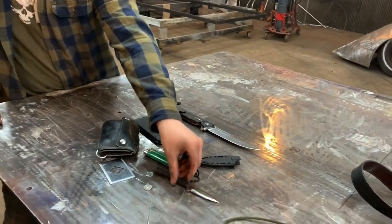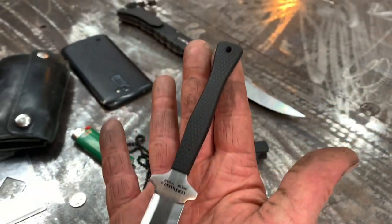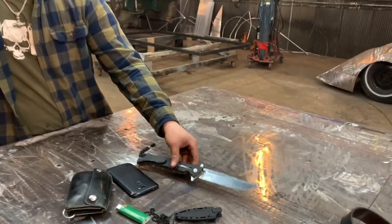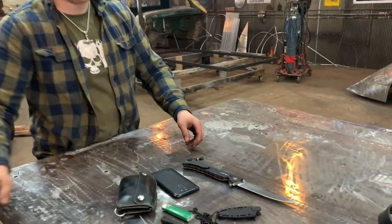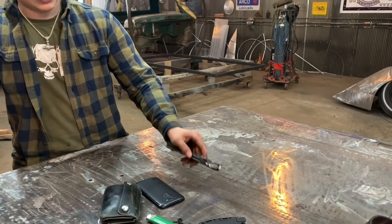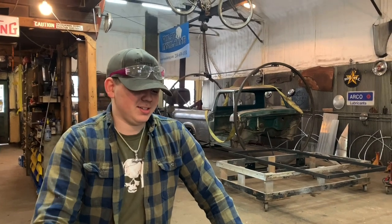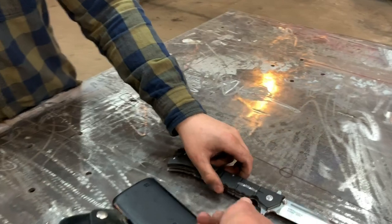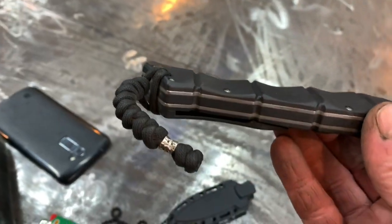Colton explains the appeal of the Cold Steel Hideout as a fixed blade carry — he'd rather use the bigger, beatable knife for everyday cutting and keep the neck knife razor sharp for a combat situation if needed, without it being obvious to everyone.